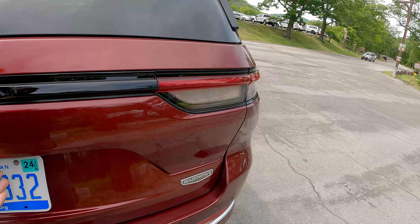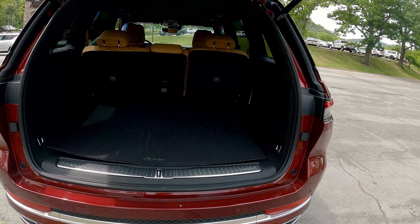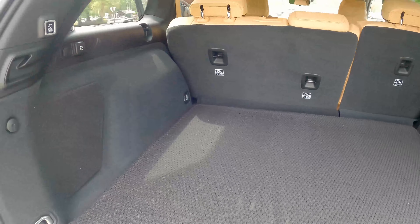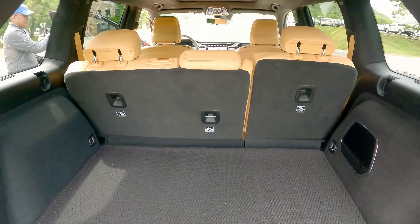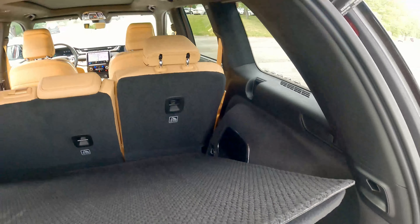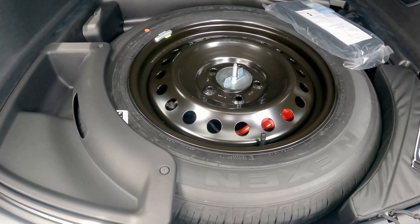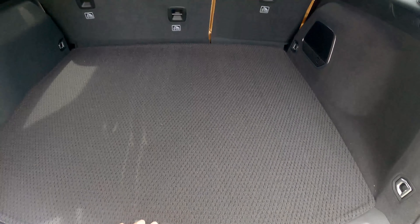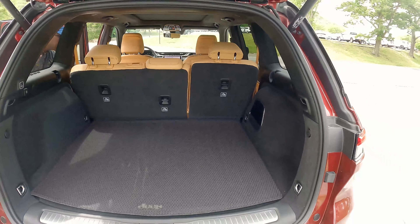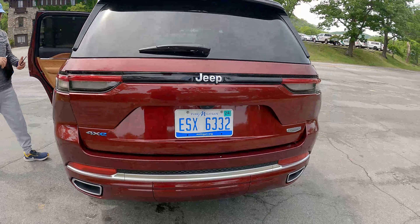Let's take a quick look at the trunk. This is the Summit trim — not the Summit Reserve — so here's the trunk area of the Grand Cherokee, and it's huge. You have a lot of cargo capability, very plush leather interior, an upgraded McIntosh sound system, and a large donut spare — not a full spare, but it's a sizeable donut nonetheless. Let's take a look at the back seat, the tech, and then we'll go for a quick drive.